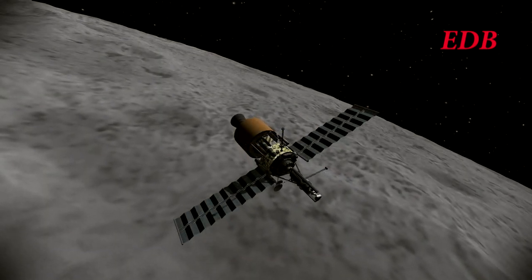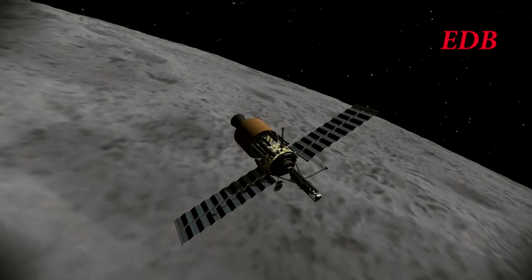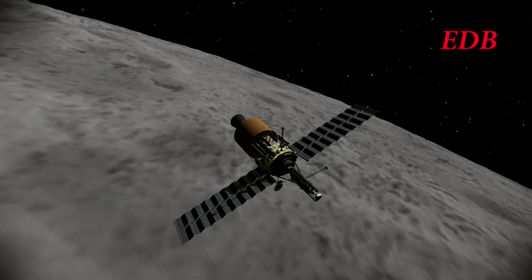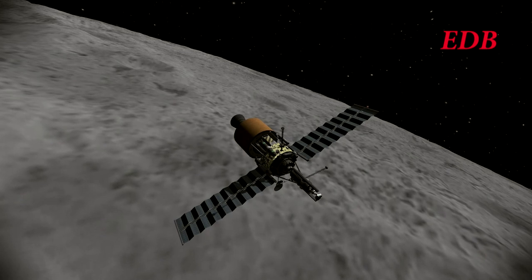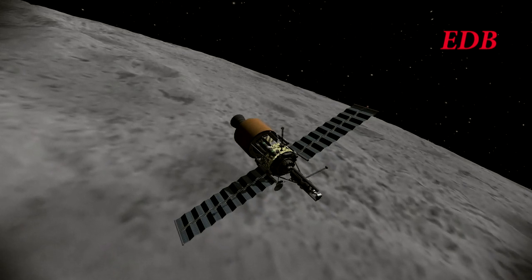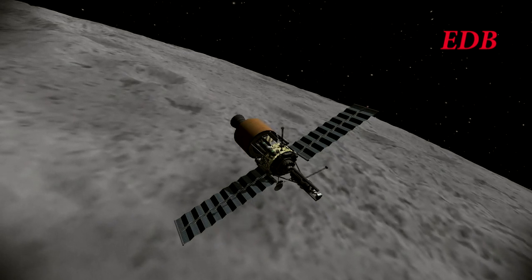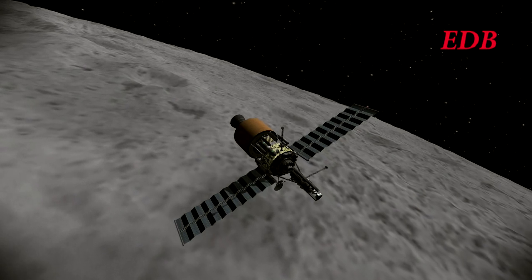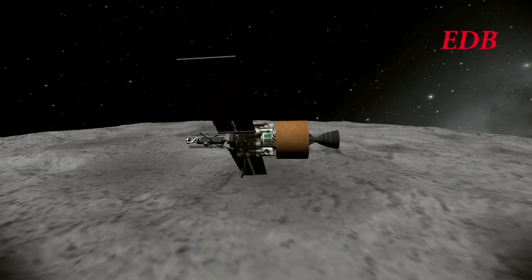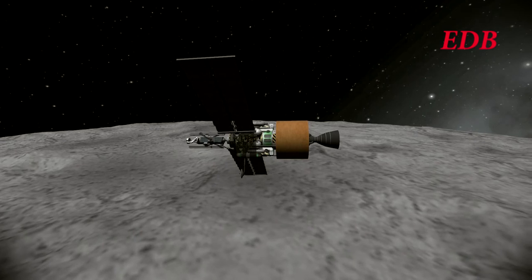Here we see the Estes engine having completed its burn successfully. The delta-V remaining in the booster stage was 1,268 meters per second, which would be well enough to bring the lander down. The lander of course had its own fuel in order to complete the descent burn, but it was helpful to make sure that the booster stage was able to begin the descent burn, which would have required at least 600 meters per second from the booster stage. So far the mission is going successfully.